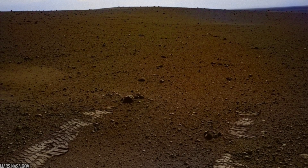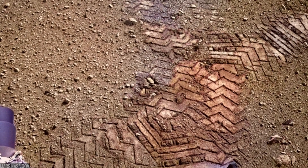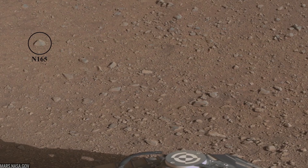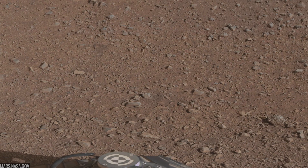Within days, Curiosity rolled off its landing pad and left its first tracks in Martian soil. You'll notice dots and dashes in those tracks, easter eggs shaped like Morse code to help measure wheel slippage. The rover's first laser zaps from ChemCam analyzed a target nicknamed Coronation, while its cameras surveyed a landscape of streambed pebbles, evidence that water once ran here.